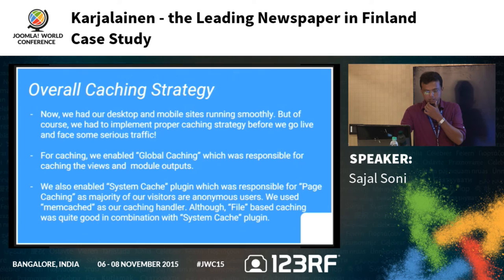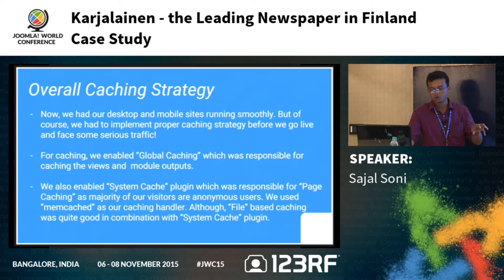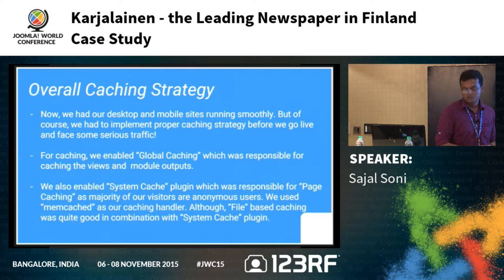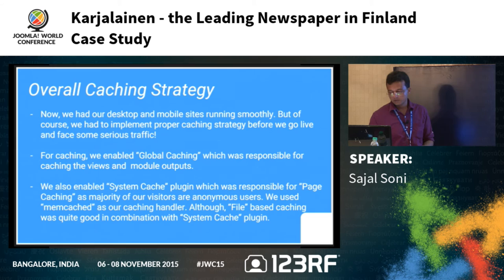Caching was an important aspect to handle considerable traffic once the site went to production. We used Joomla's global caching for component and module output caching, and also enabled the system cache plugin for full page caching — which is very powerful. The system cache plugin combined with different caching adapters; we went with Memcache as our caching handler. Since the main users were anonymous users, page caching was very useful and boosted performance significantly.